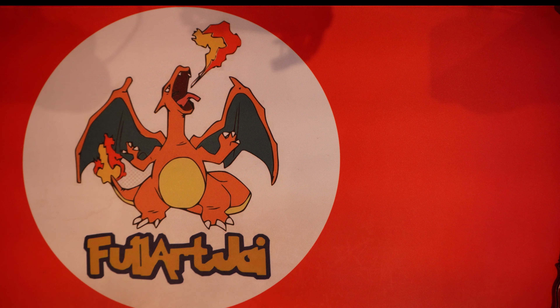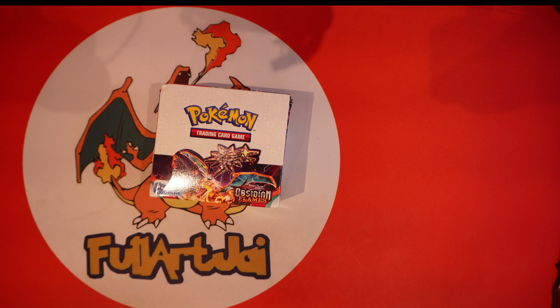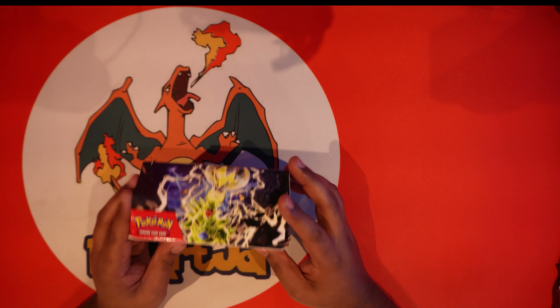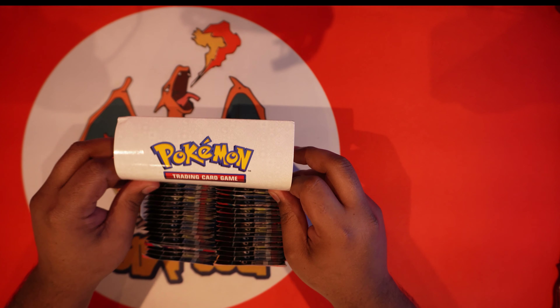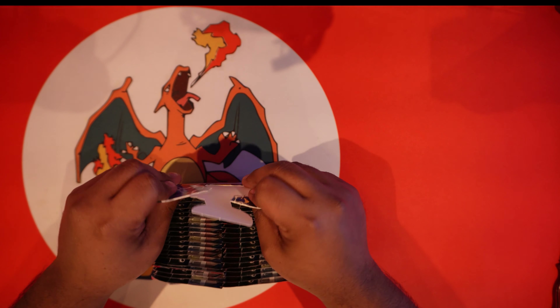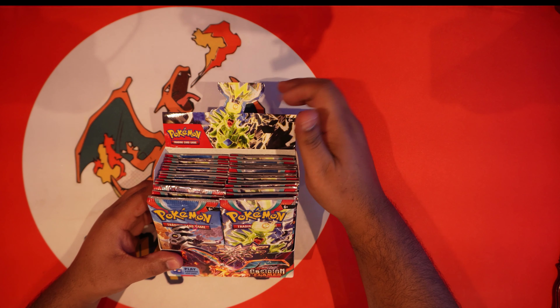We got a full booster box here that we're gonna get right down into. Let me know how y'all been — I missed y'all, it's been a real long minute. I finally got everything put together, got all the parts of my PC built, so that is up and running. Just trying to fine-tune the setup a little bit.